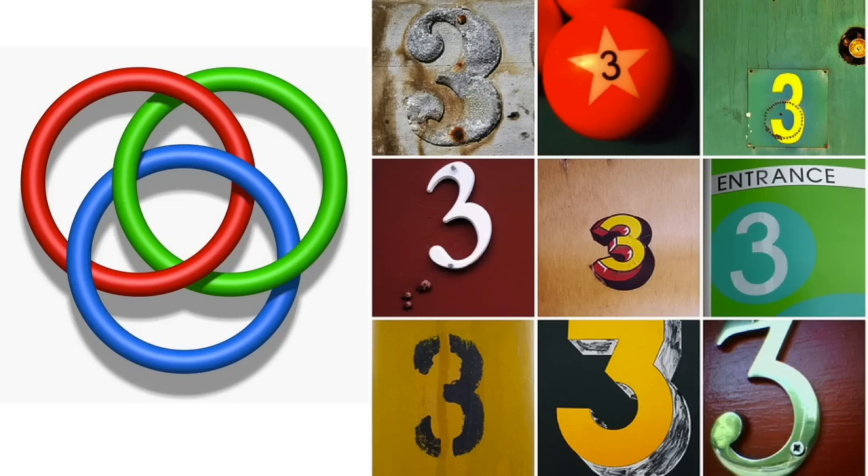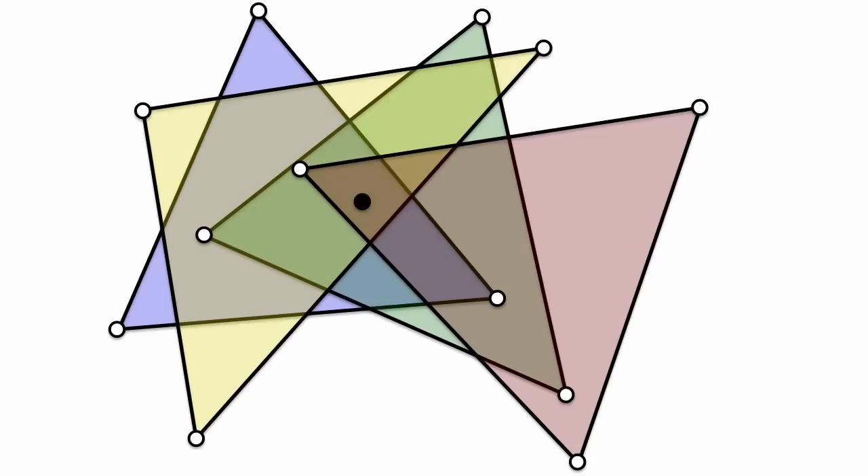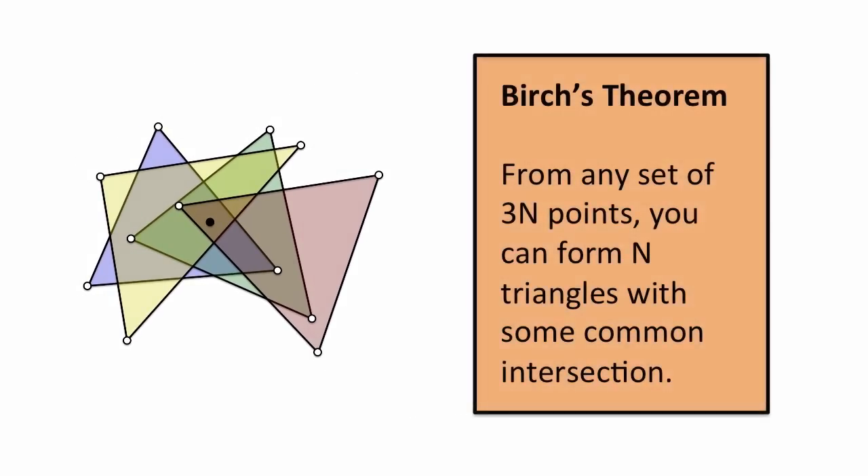The number 3. Are there always patterns you can find with a large number of points? With these 12 points, we can form 4 triangles whose interiors overlap. Birch's theorem says that for any set of 3N points, one can form N triangles that share some common interior.